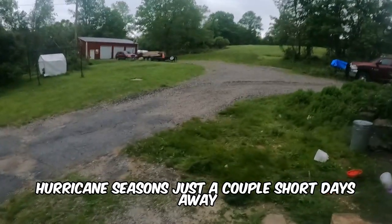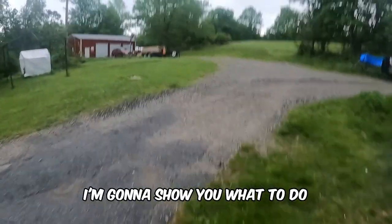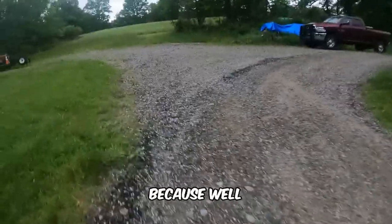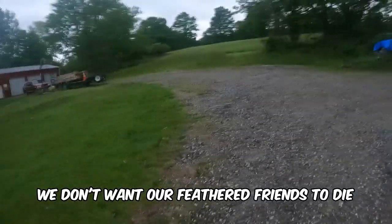Alright, so hurricane season is just a couple short days away, and in this video I'm going to show you what to do when you have a hurricane nearing you, what to do with your chickens, because we don't want our feathered friends to die.